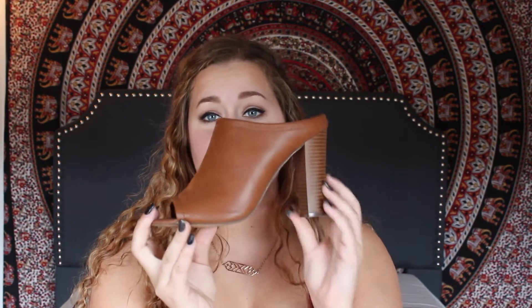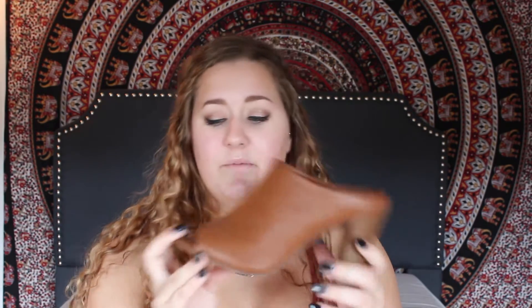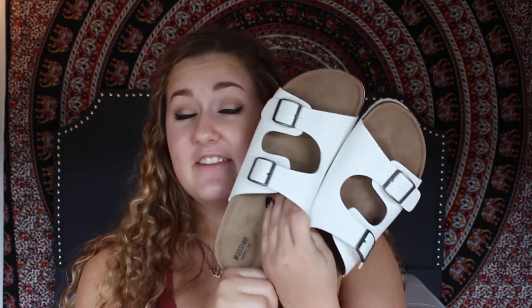The next two things are shoes, both from Target. The first pair are camel-colored heels with a pretty thick heel — they're a peep-toe style and so cute. Then I got white Birkenstock lookalikes. I already have black Birkenstock lookalikes because I don't want to spend $135 on sandals.